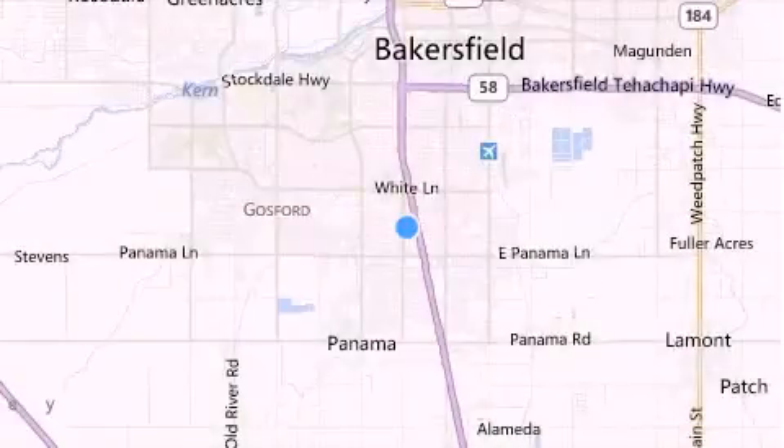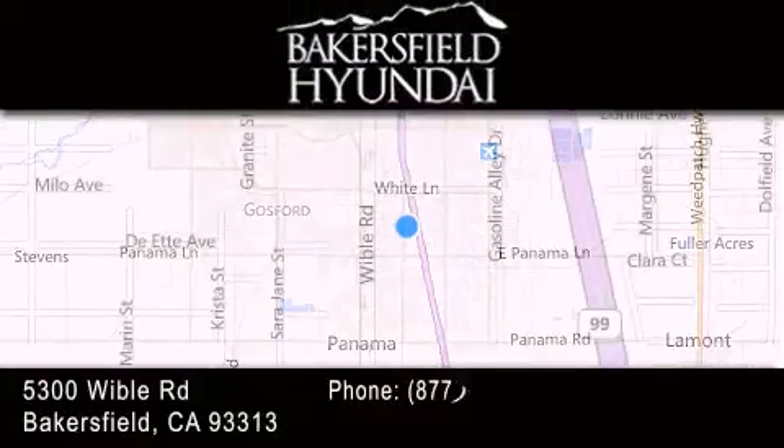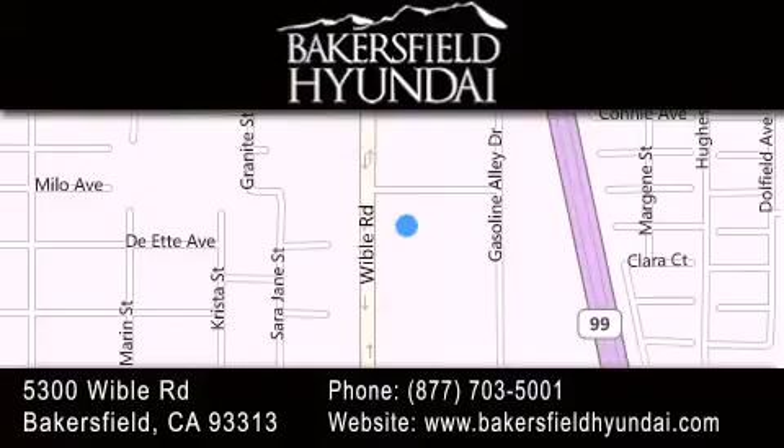Please call us today for more information on this great vehicle. Thank you for considering Bakersfield Hyundai for your next luxury vehicle. If you have any questions, please visit our website, give us a call, or stop by our dealership, located at 5300 Wibble Road in Bakersfield.